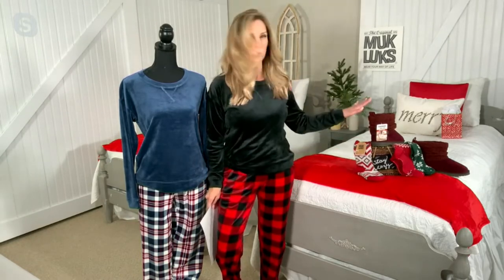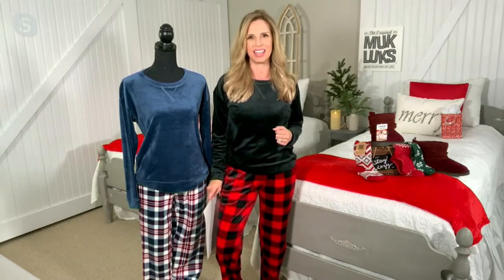I want to take you through the colors — pop your seatbelt on right now because we have a lot of colors to get through on this set. That just means you have so many wonderful choices for you, or maybe for that person you're thinking of gifting, because our pajamas have personality. You can match the color's personality with the person you're buying this for.